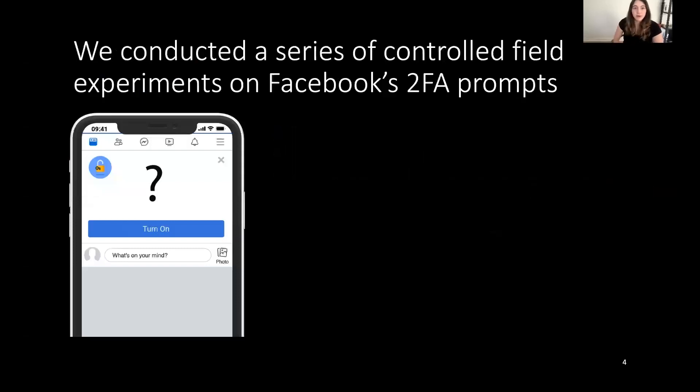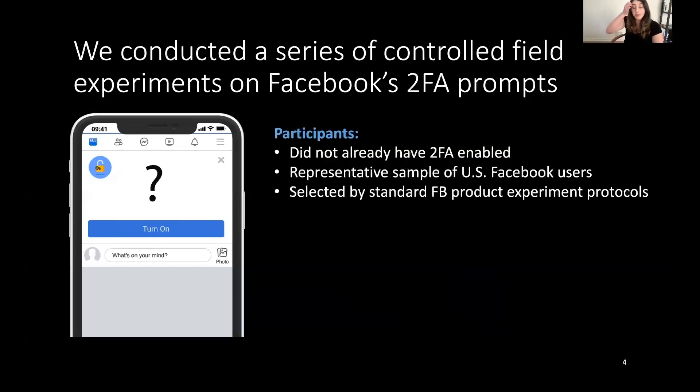In this work, we conducted a series of controlled field experiments on Facebook where we modified Facebook's prompt for people to enable two-factor authentication, which would appear at the top of someone's newsfeed. We controlled the text in these prompts to experiment with what was most effective. Our participants did not already have two-factor enabled, and they were a representative sample of U.S. Facebook users selected using standard Facebook product experiment protocols for A/B testing.